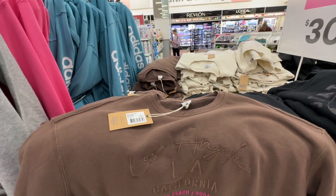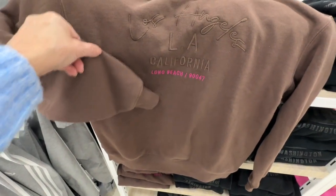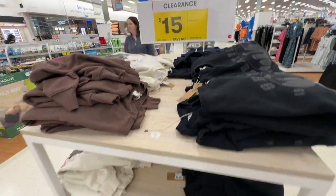Last time I was in store, I didn't buy these sweaters and I've been kicking myself for not buying them. But today the universe has spoken — they're half price, so there's no excuse.